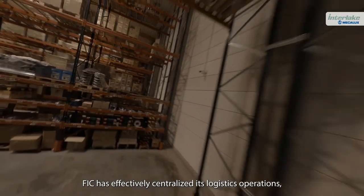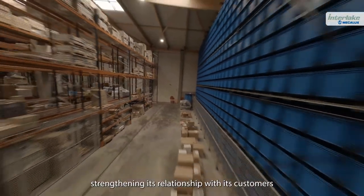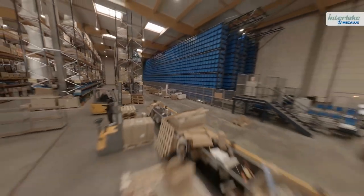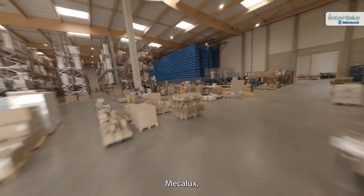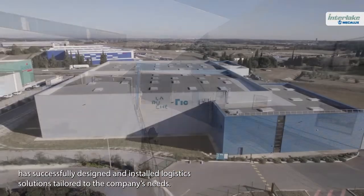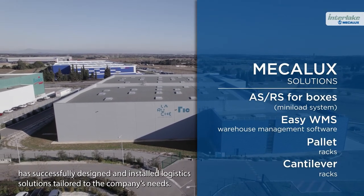FIQ has effectively centralized its logistics operations, strengthening its relationship with its customers through agile, error-free order deliveries. MECALUX, FIQ's all-in-one logistics solutions provider, has successfully designed and installed logistics solutions tailored to the company's needs.